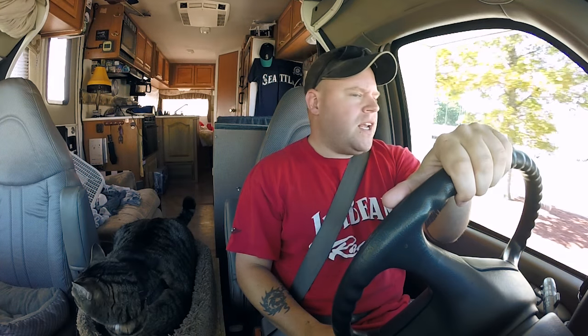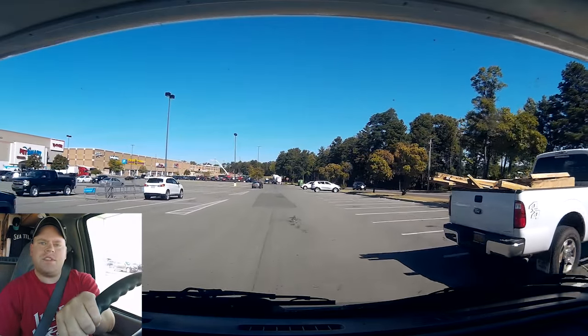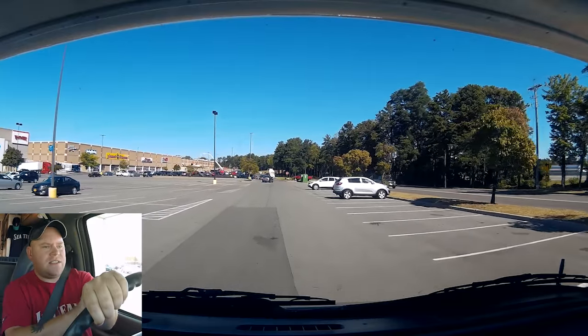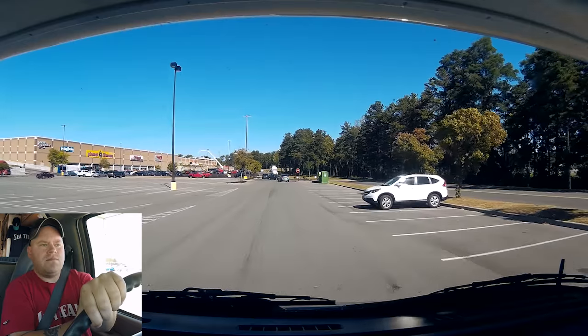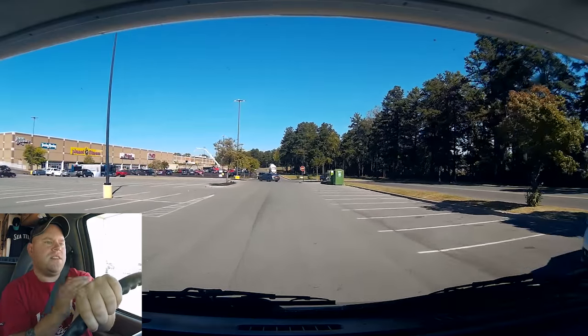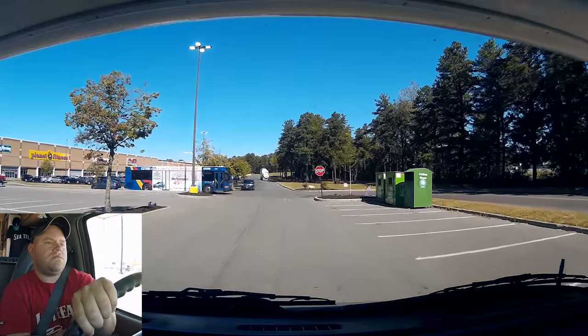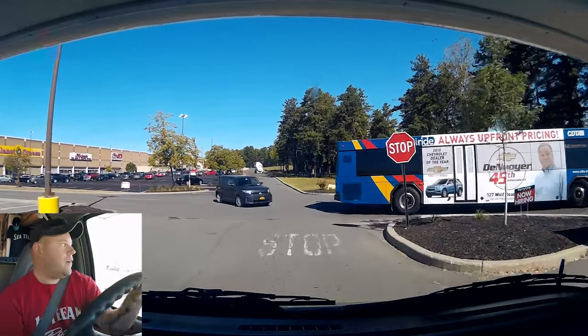I'm leaving the Albany area right now. Got Jax up here in his favorite spot. I'm not going to go into a whole lot of specifics — I'm not in a very good mood this morning. But first, before I forget, this Walmart — very interesting. I talked to an associate who told me that this is one of three multi-story Walmarts in the country that she knows about, and it used to be a Sam's Club upstairs, Walmart downstairs, or the other way around.